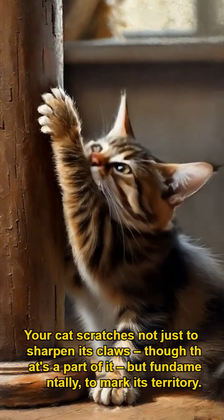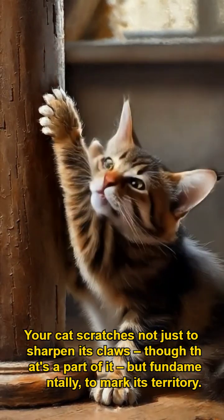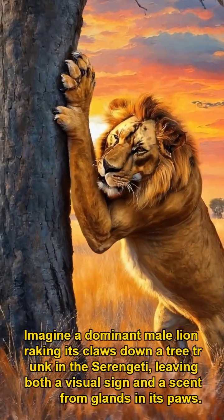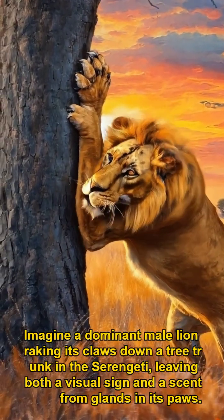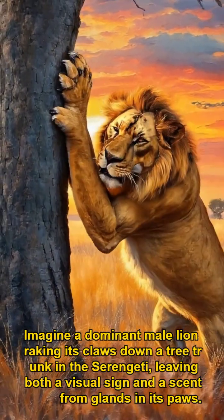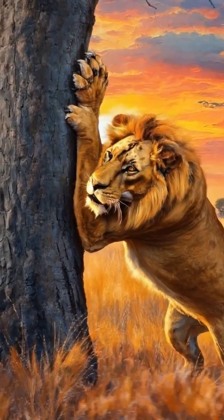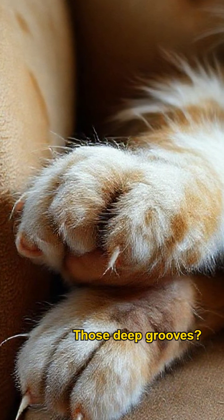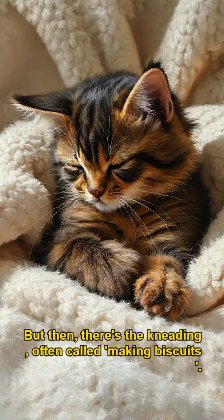Your cat scratches not just to sharpen its claws — though that's part of it — but fundamentally to mark its territory. Imagine a dominant male lion raking its claws down a tree trunk in the Serengeti, leaving both a visual sign and a scent from glands in its paws. Your house cat is doing the exact same thing on your expensive armchair. Those deep grooves? That's a territorial claim.